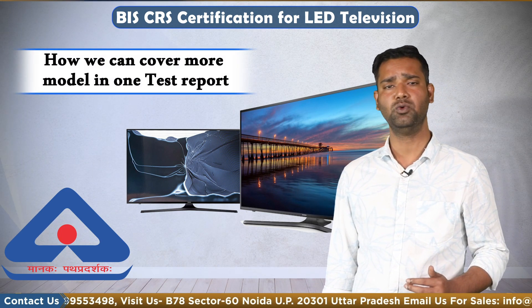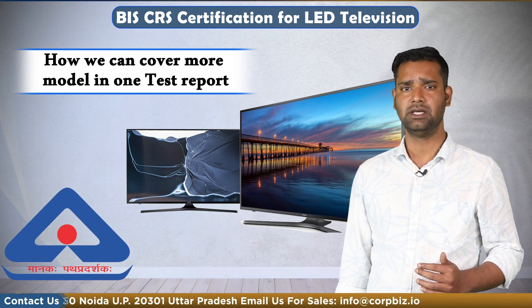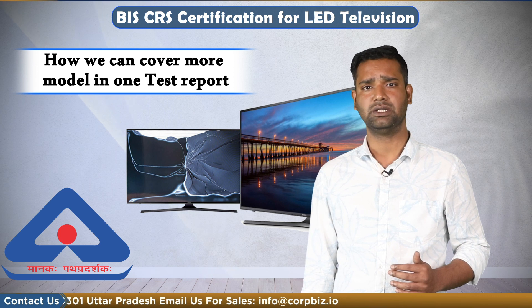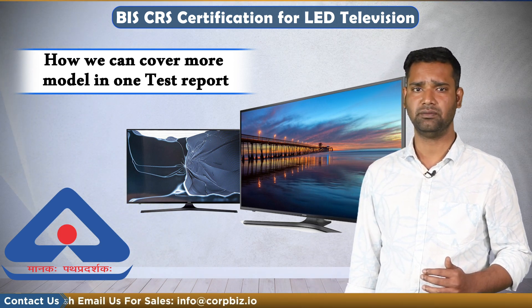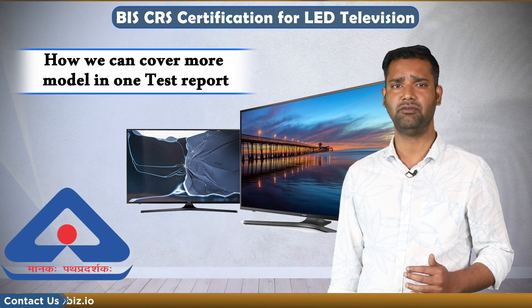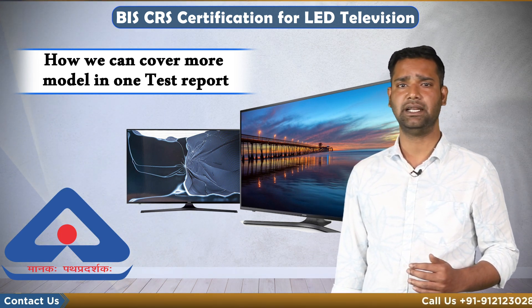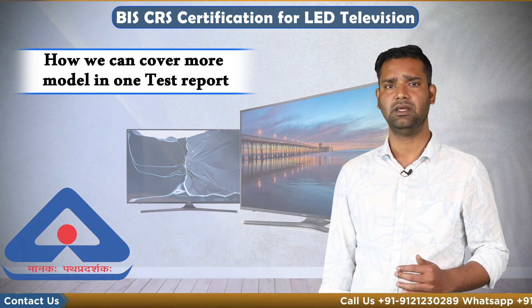Now we will talk about how we can cover more models in one test report. The criteria include: same main layout or same SMPS board layout, same enclosure except for differences in decoration parts and power transformer, and same design and insulation system.